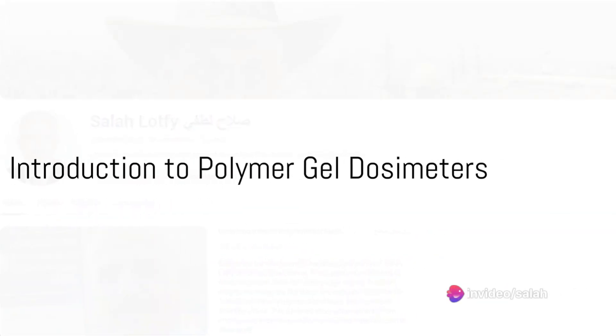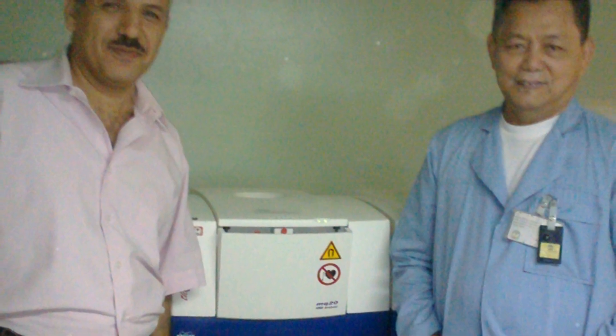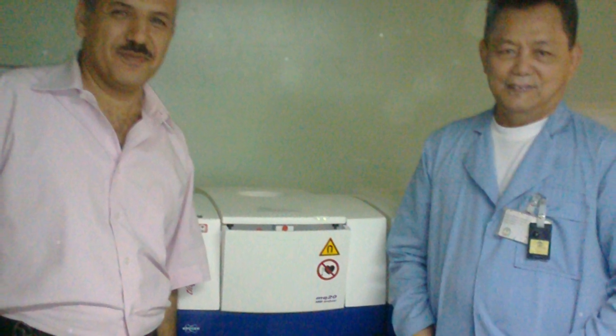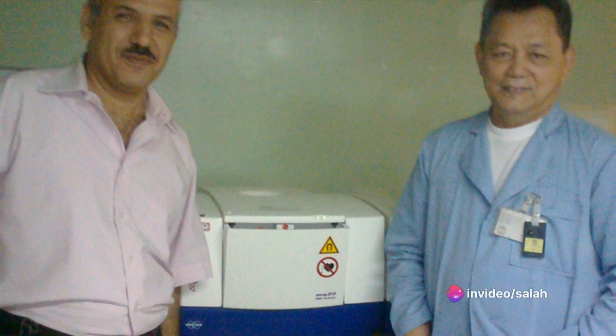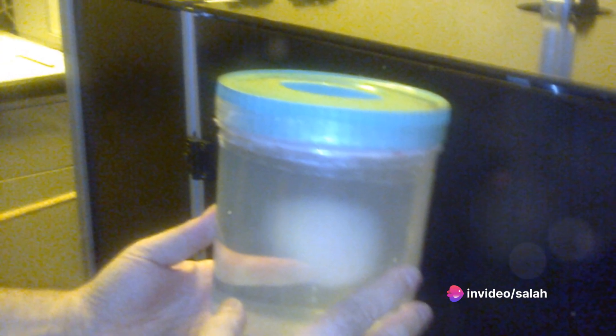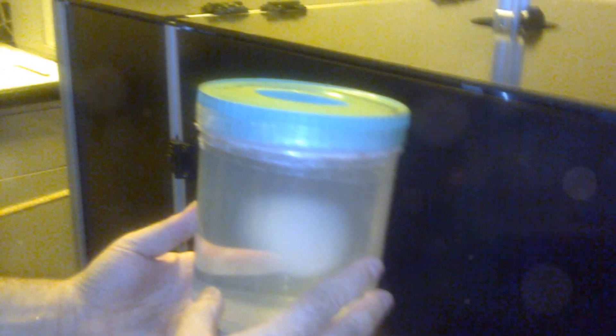Ever wondered how science ensures the accuracy of treatments like radiotherapy? Today, we're delving into a captivating study that compares nuclear magnetic resonance, known as NMR, and UV-visible spectroscopy — two methods used to examine the dose response of polymer gel dosimeters. These dosimeters play a pivotal role in radiotherapy planning, and understanding their behavior is key to ensuring precise treatment.